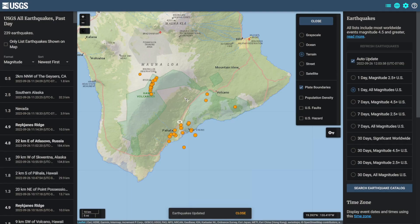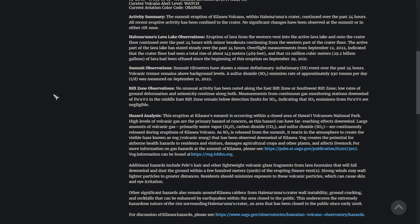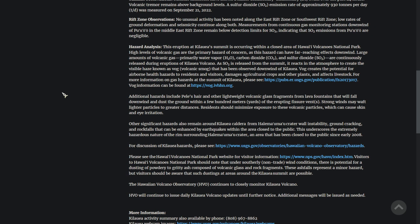We continue to see an uptick in seismic activity around Mauna Loa. The watch levels for both Mauna Loa and Kilauea remain the same. Today a new update was released for Kilauea. Kilauea observations include continuing activity of the lava lake, and summit tiltmeters have shown a minor deflationary-inflationary DI event over the past 24 hours. They continue to note that volcanic fragments in the air pose a hazard.